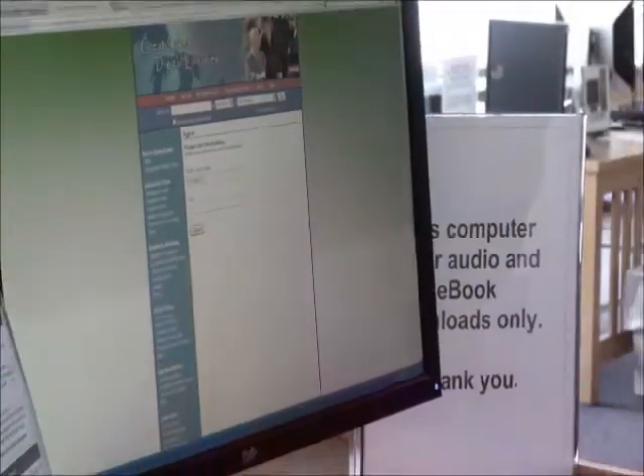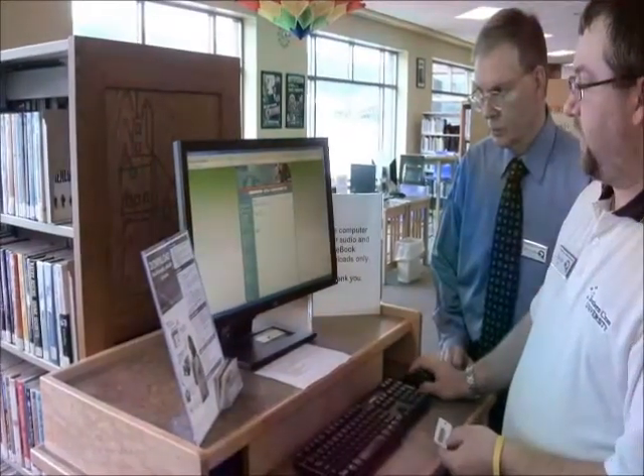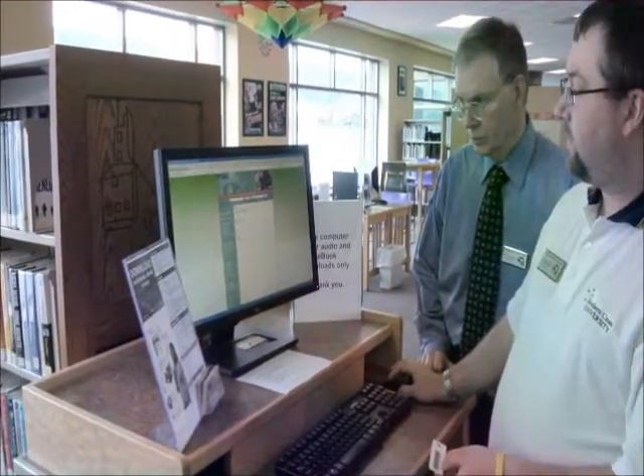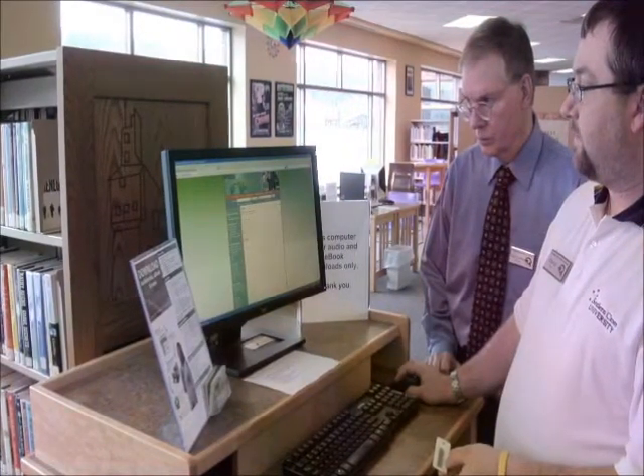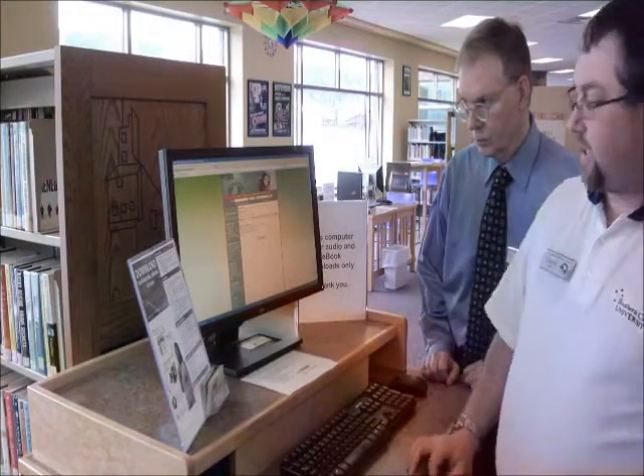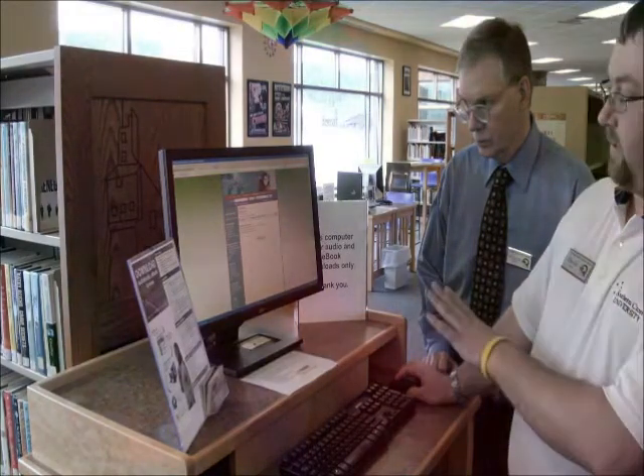So I have my card with me. I enter my card number, I enter my PIN, and now the book is checked out to me when I hit confirm checkout.